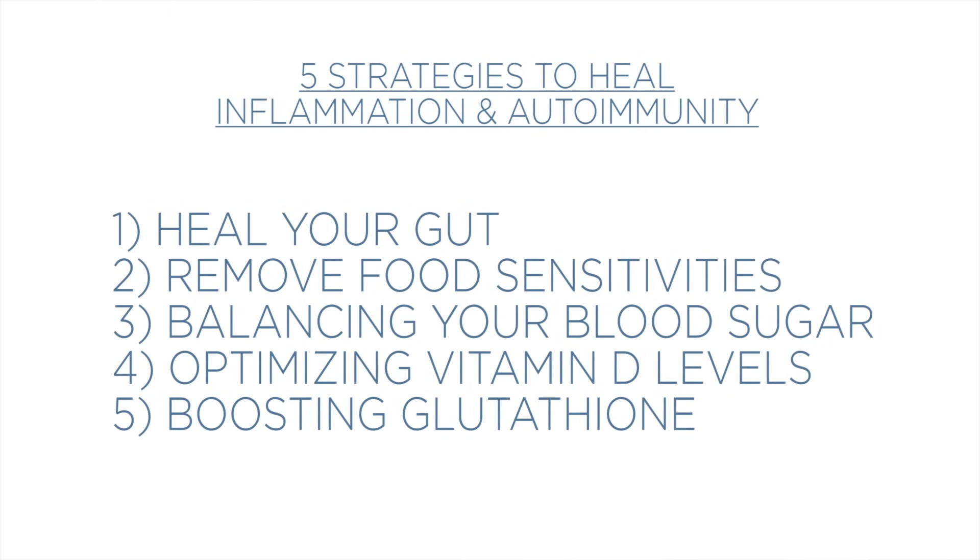Lifestyle strategies matter too: sleeping well, good exercise, balancing your adrenals, and intermittent fasting — when done right — can be amazing for boosting glutathione levels, balancing and coordinating your immune system, and shutting down inflammation. So the top five strategies: heal your gut, remove food sensitivities and allergens, balance your blood sugar, optimize your vitamin D levels, and boost glutathione. Start following and applying these five things today, and I guarantee within 30 to 90 days you'll see significant improvements in your inflammation, antibody responses, and overall healing. See you next time.